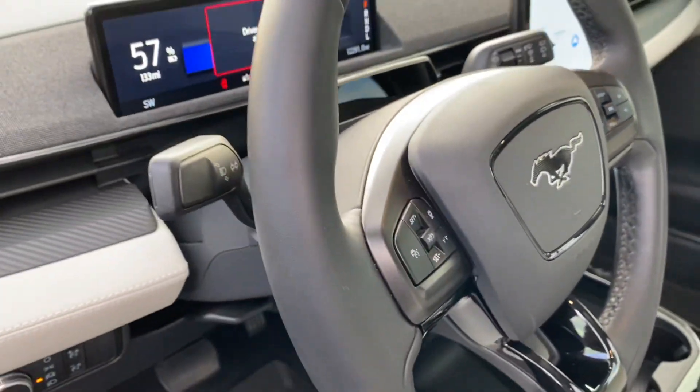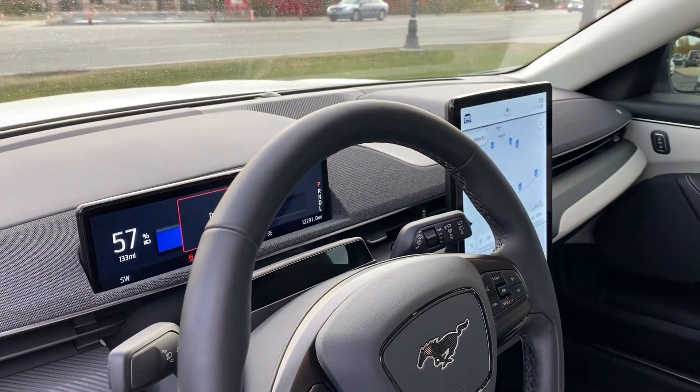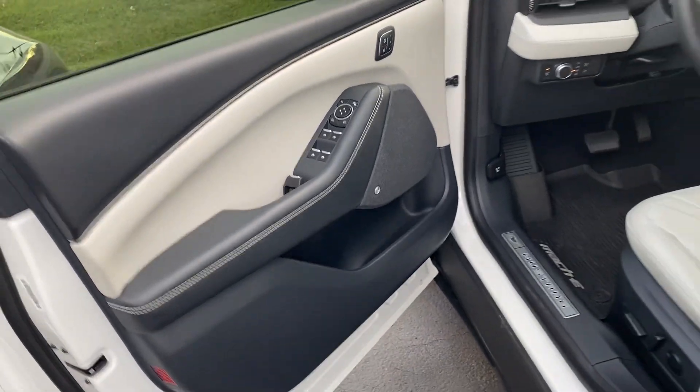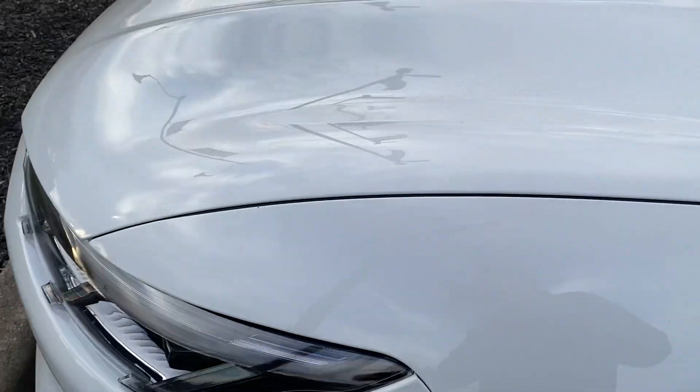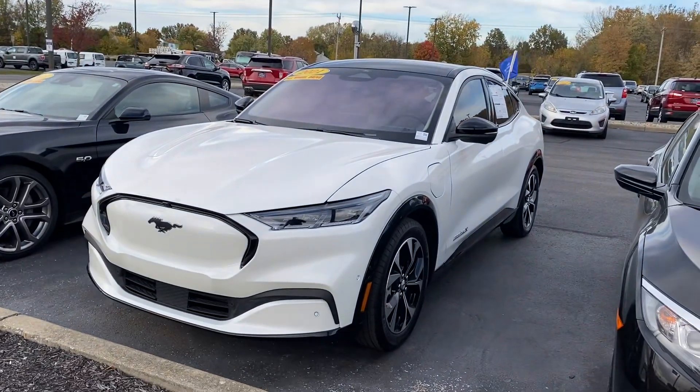It does have all the safety features — adaptive cruise, auto wipers — fully loaded vehicle with memory seats. Very well equipped Mach-E. If you're interested in this vehicle, feel free to give me a call at 317-852-2231.